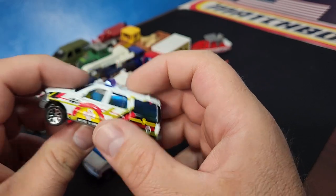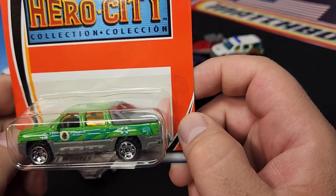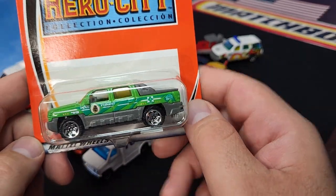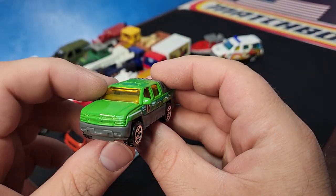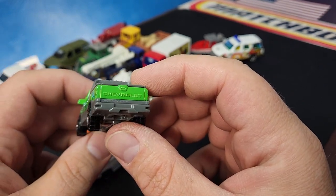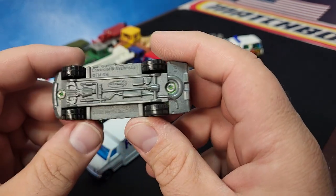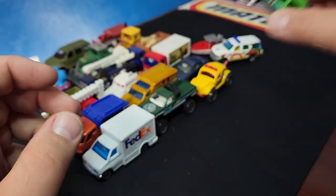Chevrolet Avalanche with a pine forest deco on the side. There's your logo right there by the gas cap. It does have the saw blade wheels. This Avalanche was one of the few decent castings that came out of the Hero City era — a little small but it looks pretty good. It says Chevrolet Avalanche on the back and has the bed covered up. I think it's actually a pretty good casting.